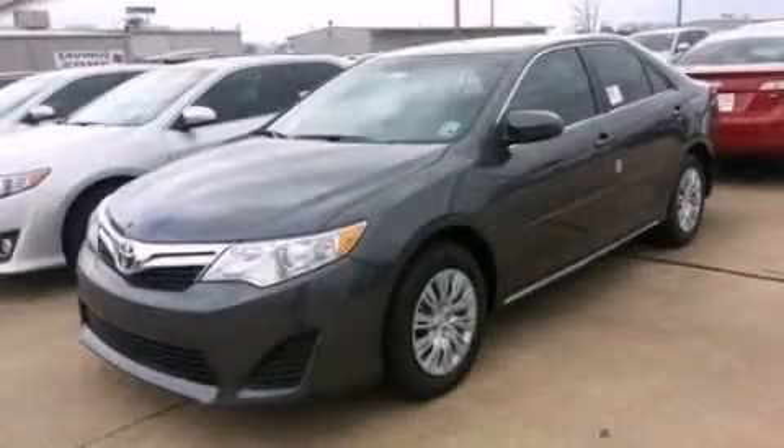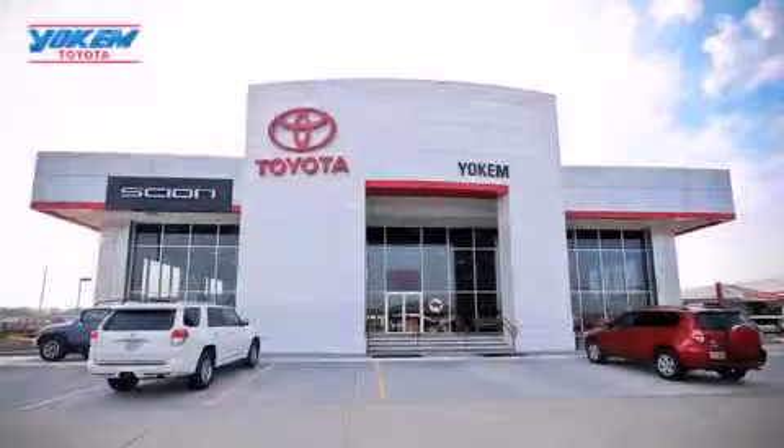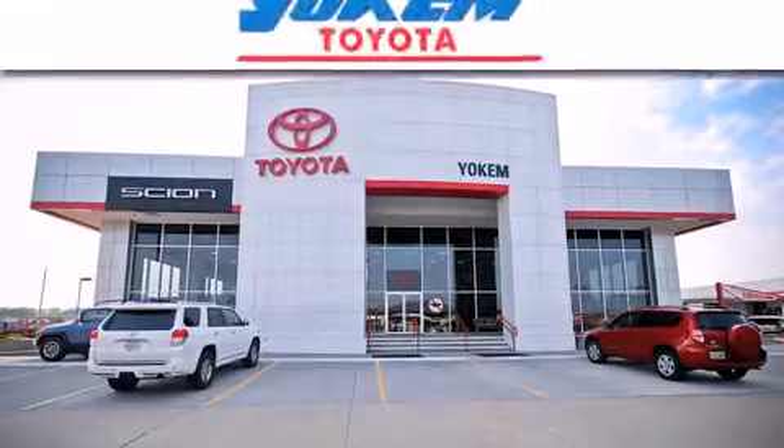Call now to find out how you can own this breathtaking automobile. Yokem Toyota is conveniently located at 1199 East Bert Kouns in Shreveport.